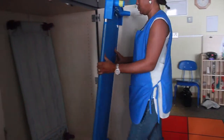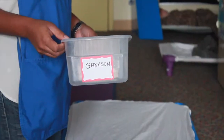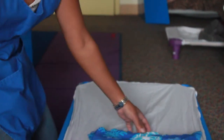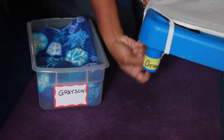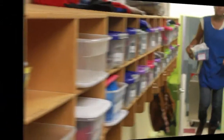Finally, storage of cots and mats is also an important part of safe sleeping. Cots and mats should be stored so that the bedding from each child does not touch the bedding of another child. Bedding can also be stored in containers marked for individual use.